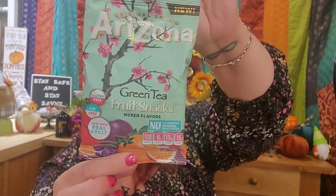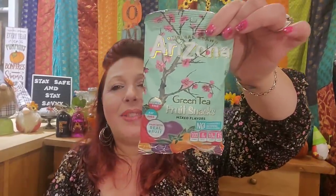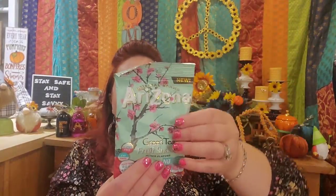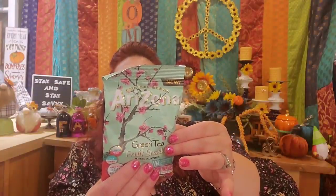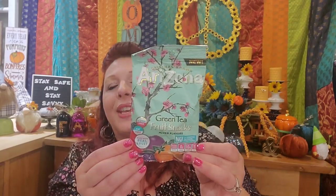I did pick up more of these Arizona green tea fruit snacks. I have to admit I am hooked on these — there's something about how they taste. They taste really delicious and do have that green tea flavor. The flavors are original apple, mandarin, and plum berry — it's called Zen Flavors. It's just really yummy. You don't get a ton of fruit snacks for a dollar, but they're really delicious.